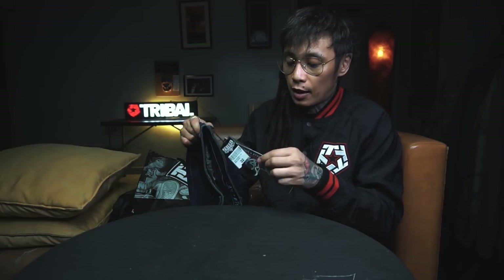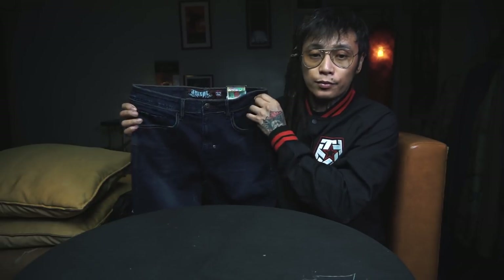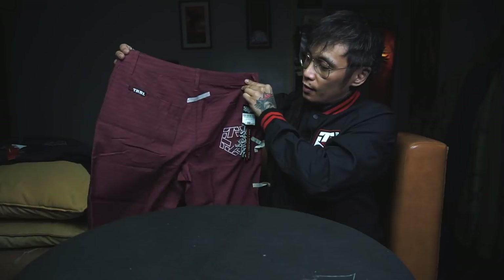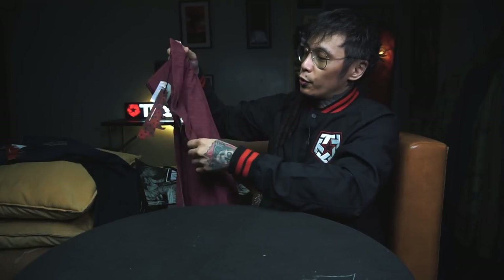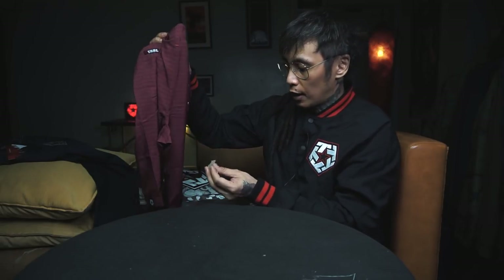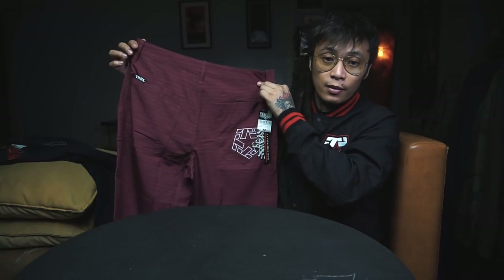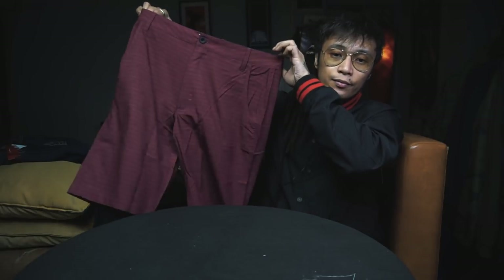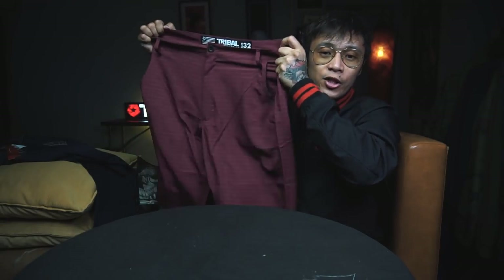Maraming salamat sa pamilya ko sa Tribal, at nandyan kayo parate. Red board shorts. Kitang-kita — board shorts talaga. Yung texture niya, parang board shorts. May tape pa siya — nagalin natin yung tape. The staff of Tribal — Kier — did a really good job on the packaging. Kudos. May Tribal sa likod, sa loob — maroon. Stretchy siya. Flexible — pwede ninong gamitin kahit sa ano.